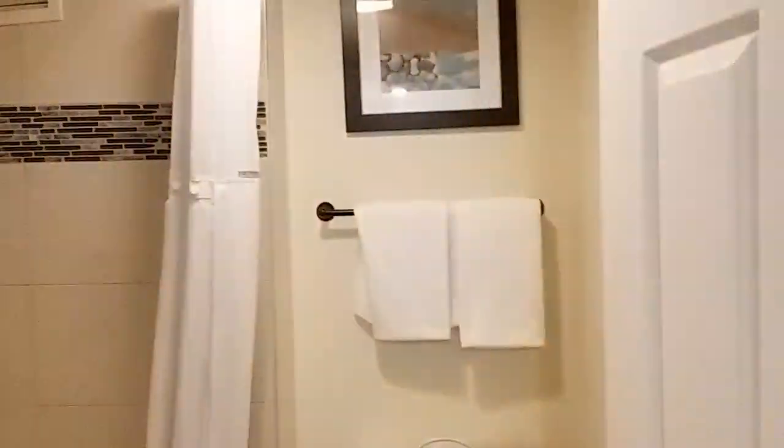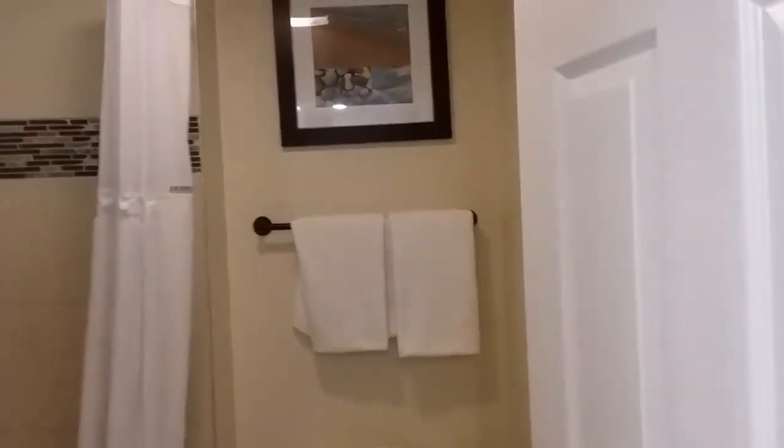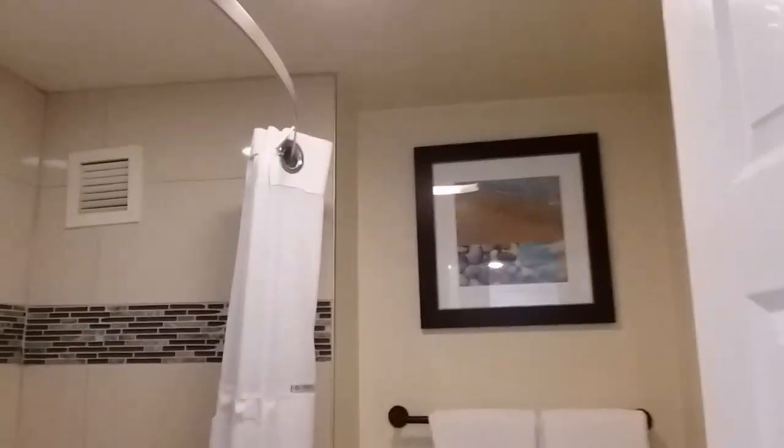There is a shower with a bathtub. I do like the tiles in the shower. There's a place to put all your soaps and shampoos.